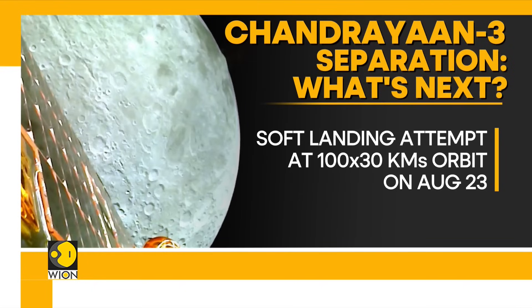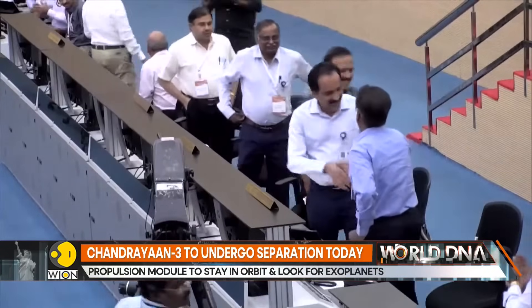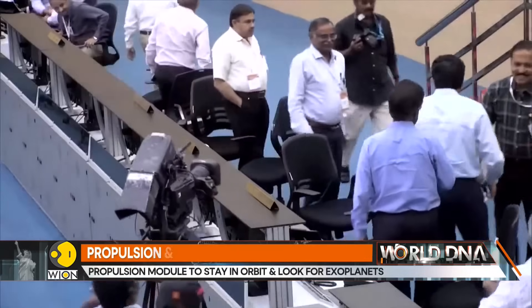If successful, India will enter a select group of nations which have successfully landed a spacecraft on the surface of the moon. Till now, only Russia, China, and the United States have managed to land a spacecraft on the moon.